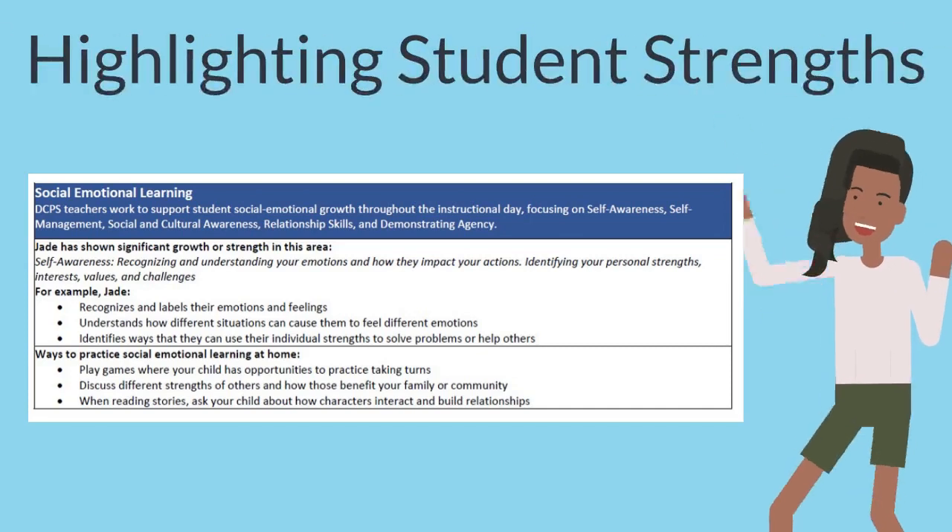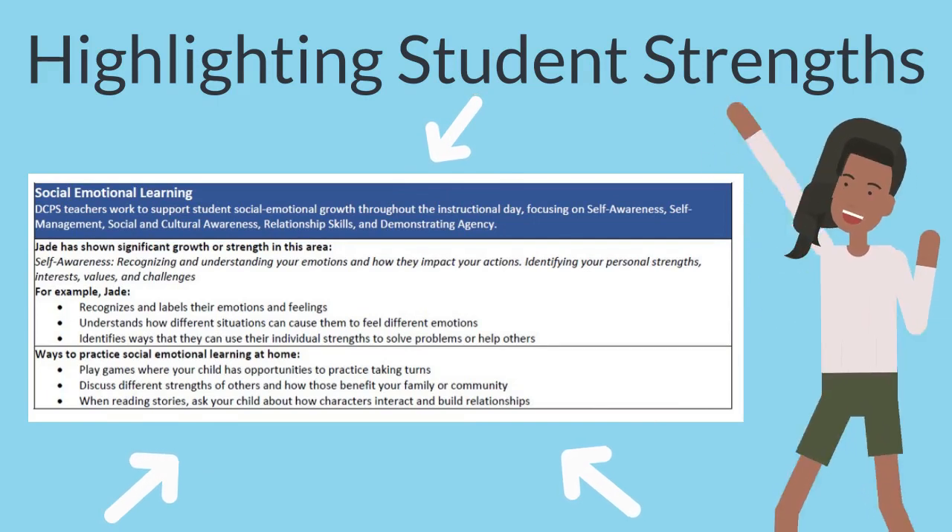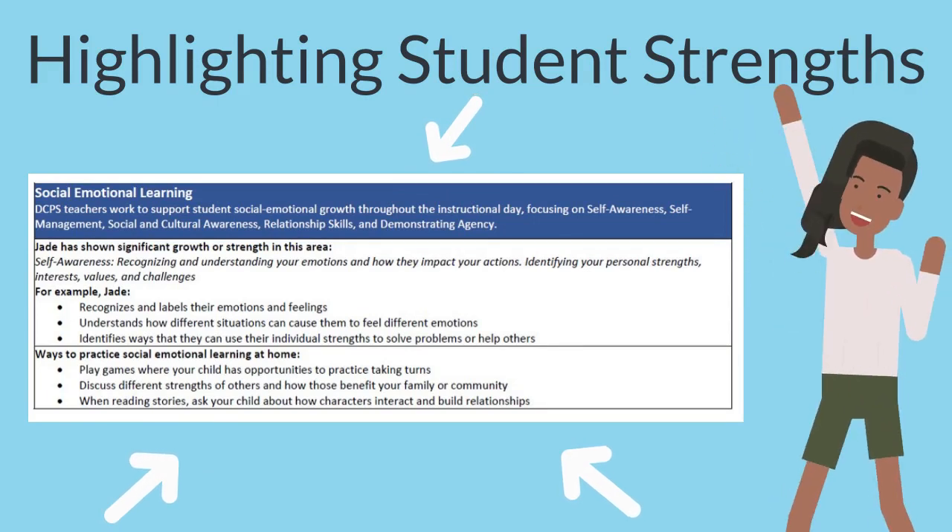We added a new social emotional learning section. This new feature helps families learn more about their child's areas of strength and growth, along with strategies to practice at home.